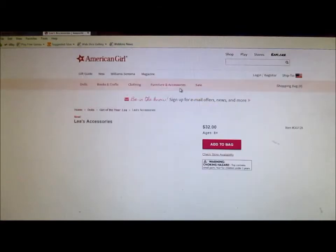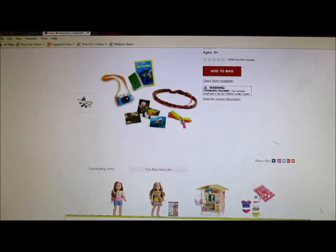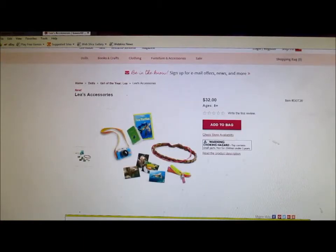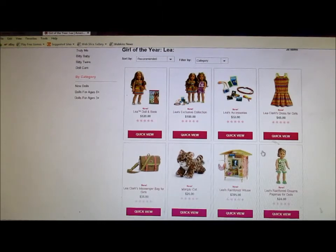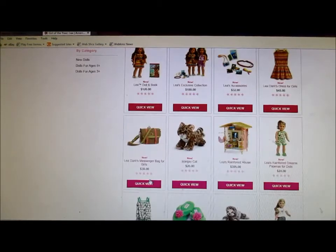Let's go to Leah's accessories. The camera is really cute, and the headband I really like. But this whole accessory set kind of reminds me of Lainey. So if you already have Lainey's accessories, or the set that comes with the camera and the picture and all that stuff, I would probably say don't get this unless you really want it for some reason. I'm not going to bother looking at the dresses for girls and stuff like that.